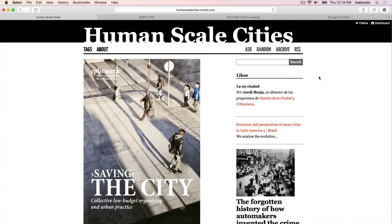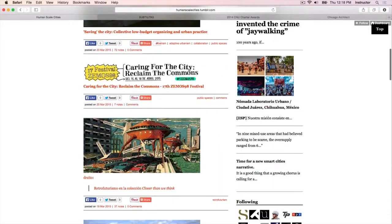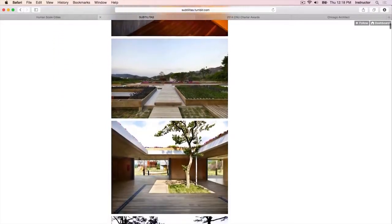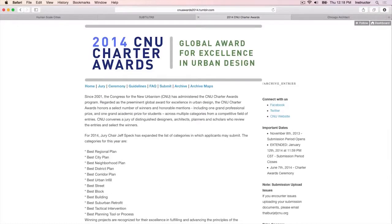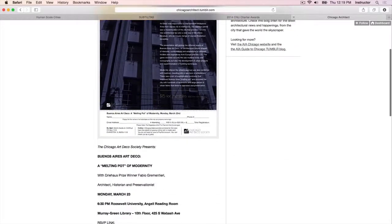Tumblr offers a series of powerful tools for the professional firm or individual looking to build out and enhance their web presence. As you can see from some of these websites built using Tumblr, there are already a variety of planners, organizations, and bloggers who are utilizing the service. I actually had a little bit of a hand in helping develop the CNU Charter Awards Tumblr for their global award in urban design, and a Tumblr that I currently maintain and edit — the AIA Chicago Chicago Architect Tumblr.